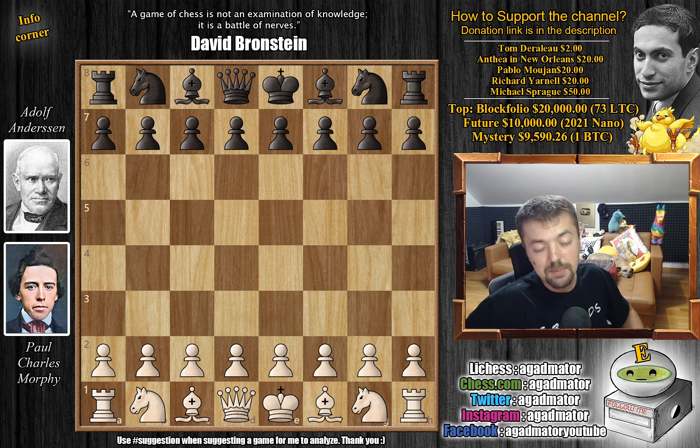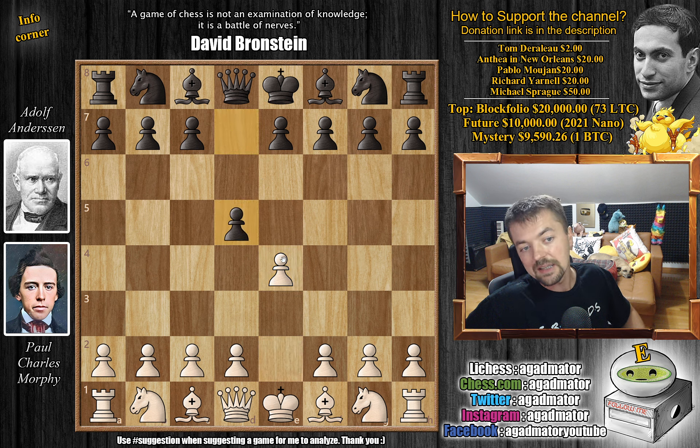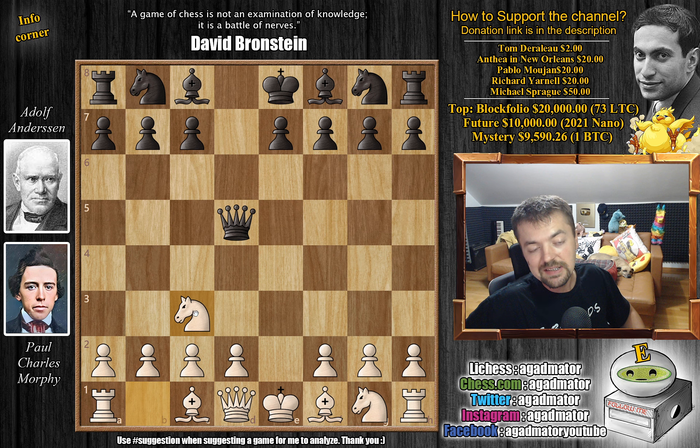Morphy again with the white pieces opens with e4 and now Andersen returns to his Scandinavian defense and goes for d5. He already tried it once. Now he's going to try it again but with a very different line. So e captures on d5, and now he grabs the pawn. In the previous game, knight to f6 was played. So queen captures on d5, knight to c3 — and I even made a video on a really fun line of the Scandinavian defense that I enjoy playing.